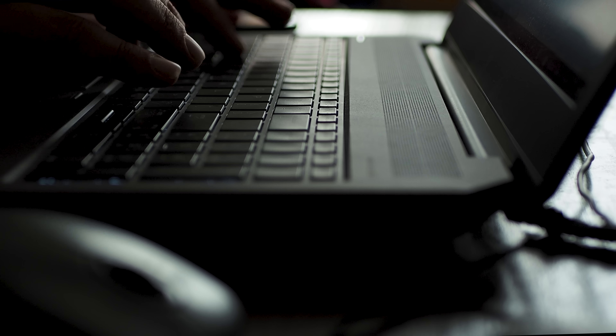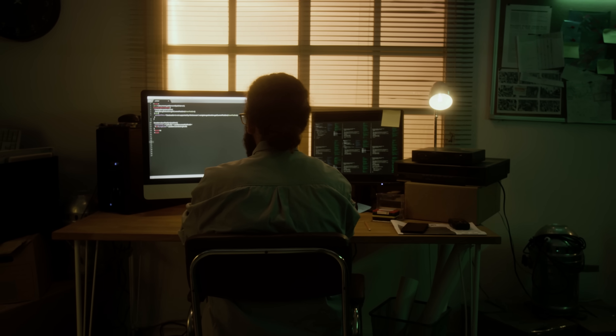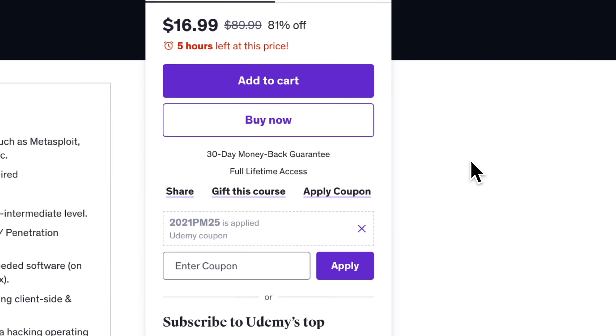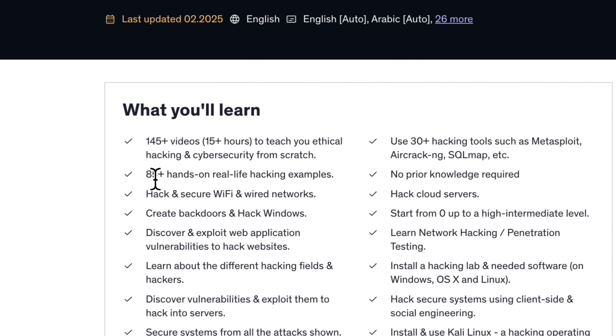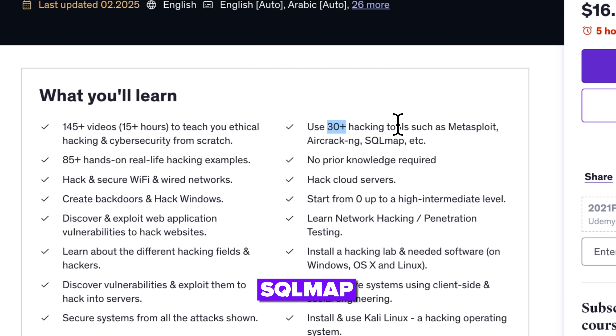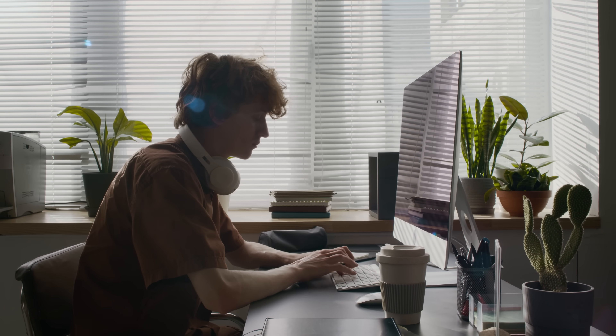One of the things that makes this course stand out is how hands-on and practical it is. There's no dry theory or boring lectures here — instead, you're learning by doing. The course walks you through over 85 real-life hacking examples and gives you access to more than 30 popular hacking tools like Metasploit, AircrackNG, and SQLMap. You're not just watching someone talk about hacking — you're getting your hands dirty and actually practicing the techniques.